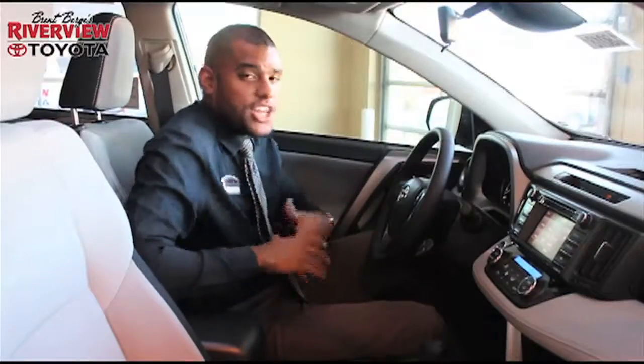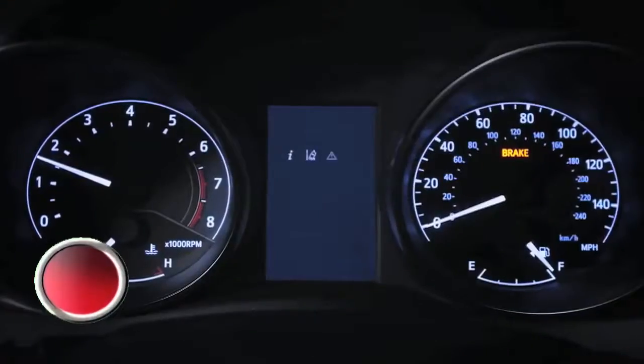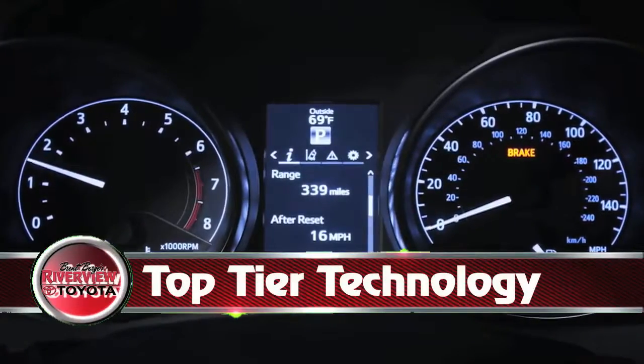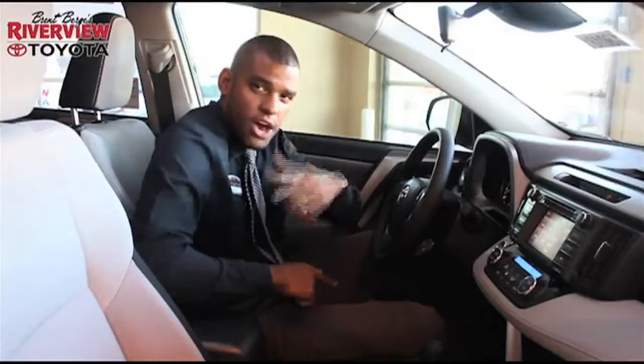And you're covered in style — not only with the beautiful interior that this has, but you're also going to be receiving a TFT screen that's going to display all of your multimedia. You're also going to have Entune audio, which is going to give you apps like the weather app and your traffic app.